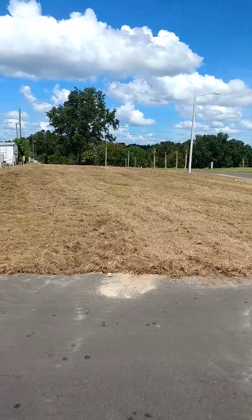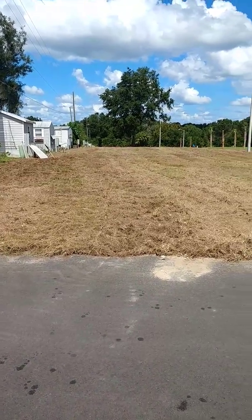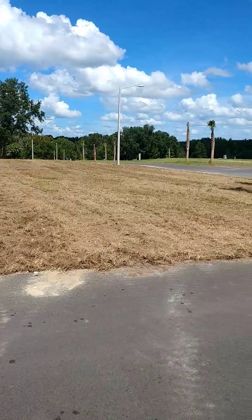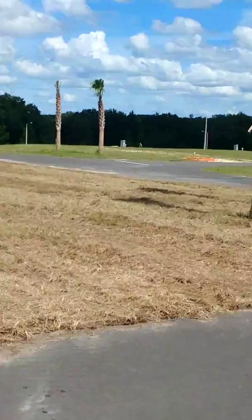The grass is all brown. They said it will do that, and then it will turn green. They are watering 24 hours a day. You can see how that's green over there.